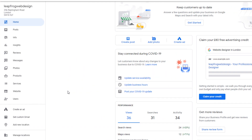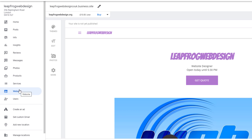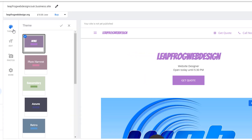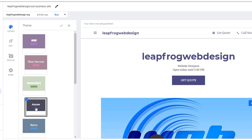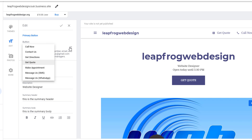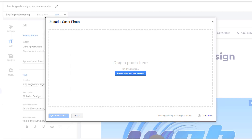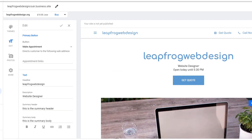No need for any coding or design skills. Just log into your Google My Business account, click on 'Website' in the left-hand side menu, and use the predefined templates to build your site. You can select a theme that best fits the look and feel of your business, and choose a call-to-action button from various options so customers can get in touch with you easily.